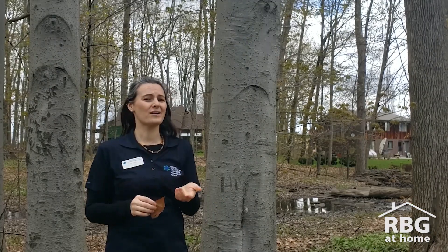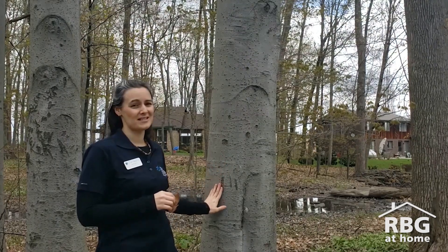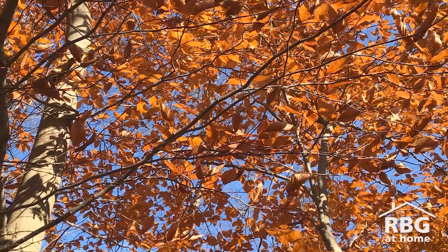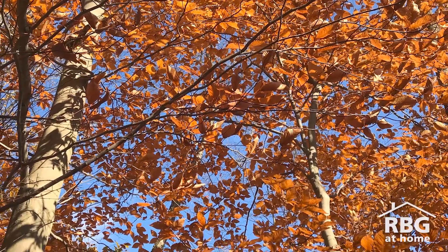I've also noticed that on quite a few of these beech trees, people have carved words or images into the bark. That's really bad for the trees — it opens them up to pests and diseases. Right now they're really vulnerable, so leaving the bark intact is so helpful for them.